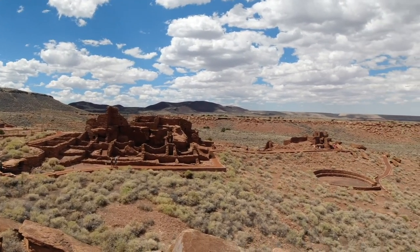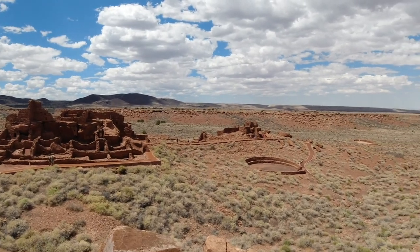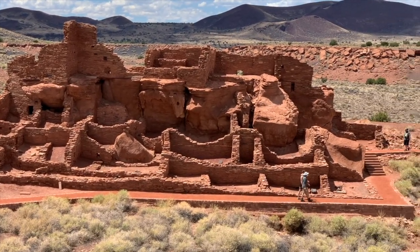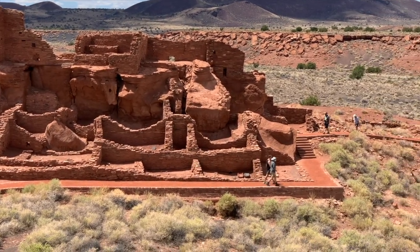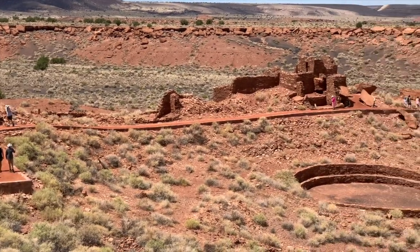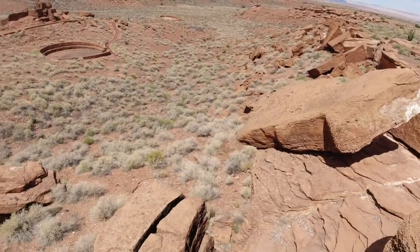Just across this region here, between the Navajo, the Hopi, and the Anasazi, you can see places like Mesa Verde, Canyon de Chelly, and this location here. You don't have to go halfway around the world to find amazing archaeological sites.